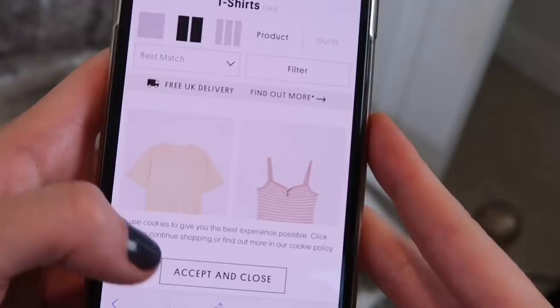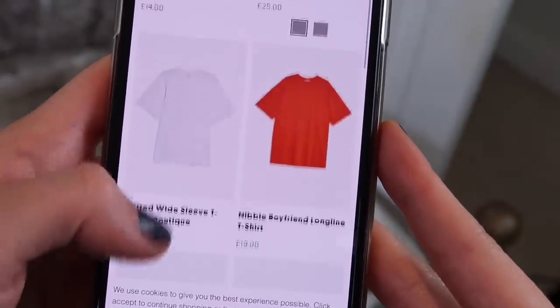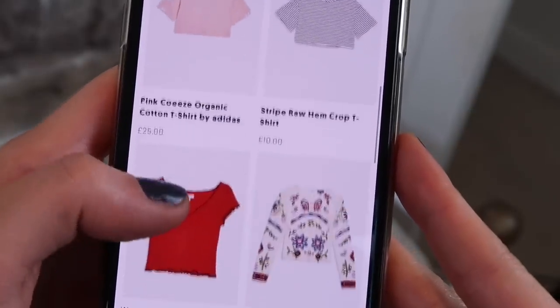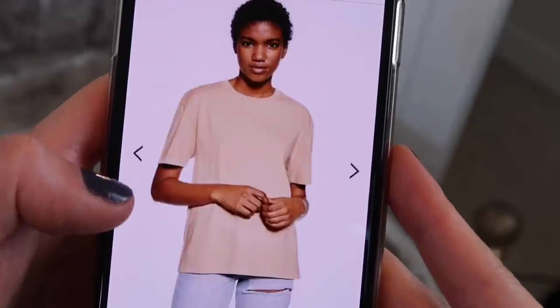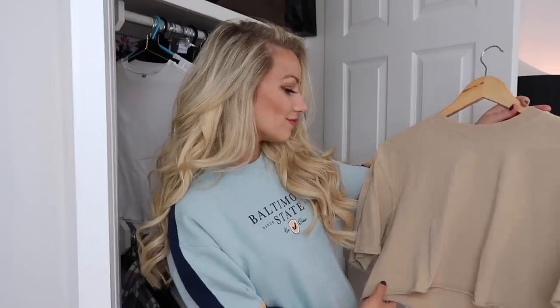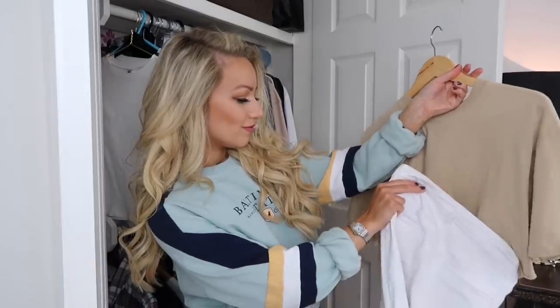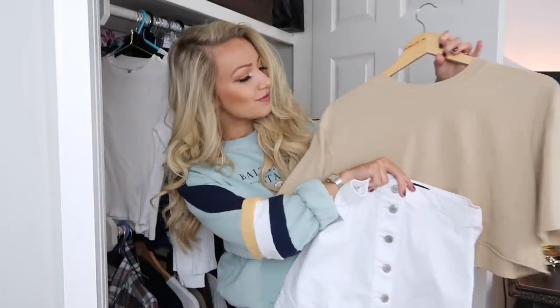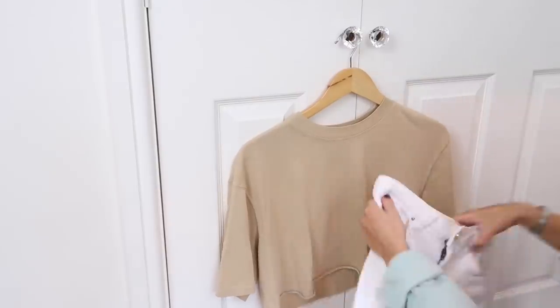The first reason you might feel like you have nothing to wear is because you could be shopping without thinking of your outfits. For example, you could really like something you see online or in store, but when you take it home you just don't know how to style it. A good way to overcome this is to ask yourself before buying anything: what three items does this go with in my wardrobe already? That way you know you'll be able to make at least three outfits with it easily.